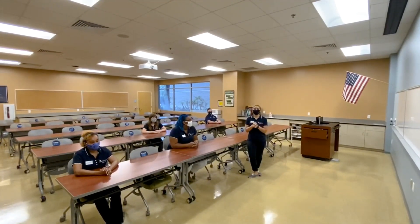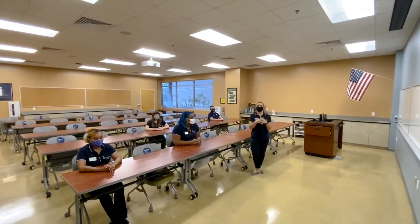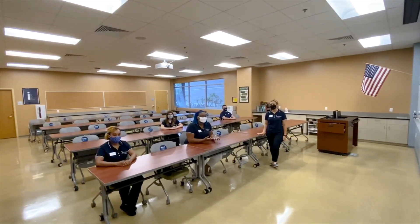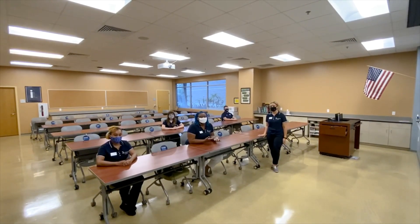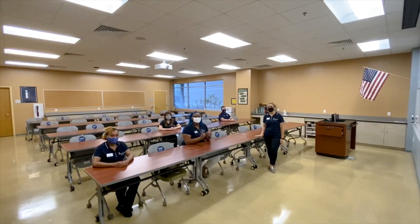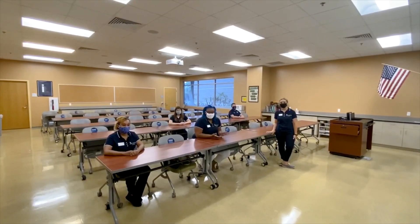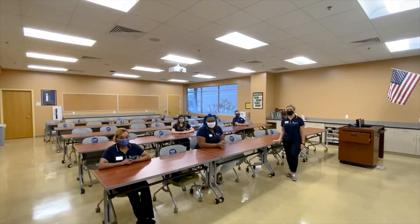These small class sizes are super beneficial because you can work closely with your peers and with your professor — you're a name, not a number. We also want to highlight the movability of each classroom. For each major, we have different setups needed to get close with the faculty. For example, in ASL settings, we typically use a U-shaped classroom so everyone can see the professor signing and the professor can see each student signing. Other setups include rows, as displayed here, or clusters for group work.